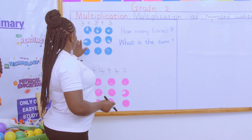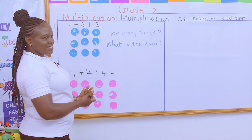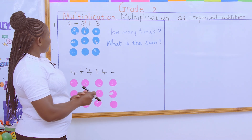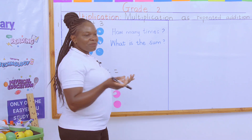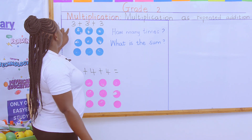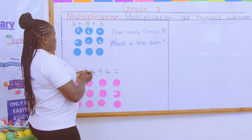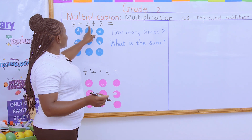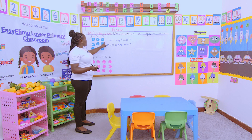The counters are ranked in threes — the first row is threes, the second row is threes again. Someone is asking me, 'Teacher, what do you mean by how many times?' I mean how many times does three appear. That is the same way our counters are arranged — how many times does this three appear?